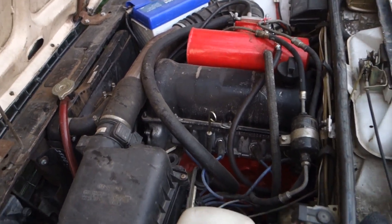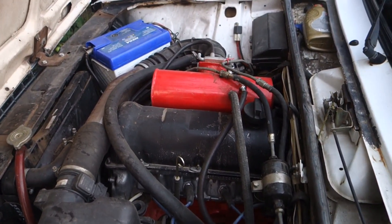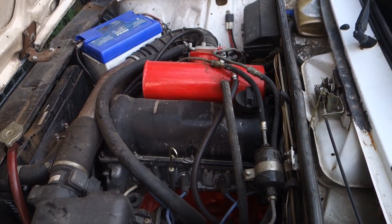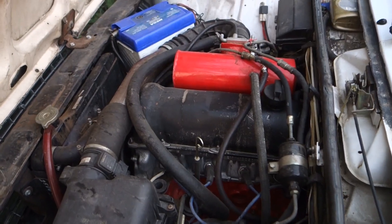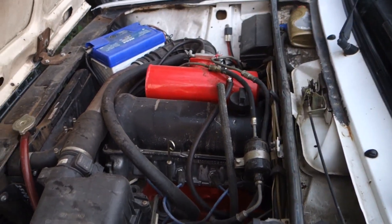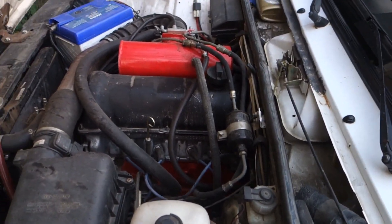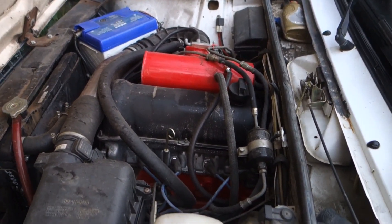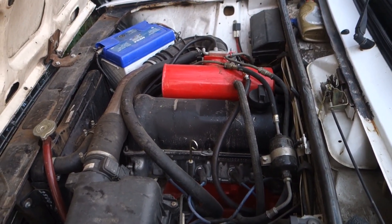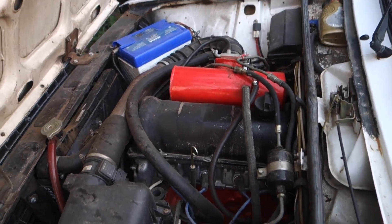Из сделанного: убранный доход поршня, головка с расширенными каналами на 32 мм — 35 это уже слишком много. Объём 1.6, ряд R1, блокировка, копеечный редуктор, усиленная эластичная муфта с Нивы Шеви.